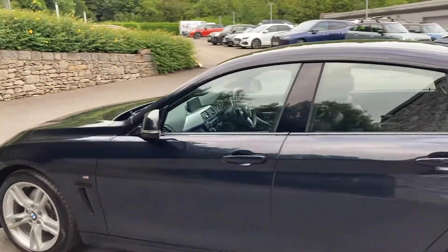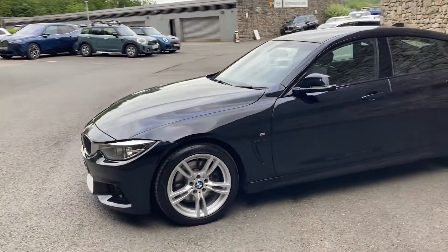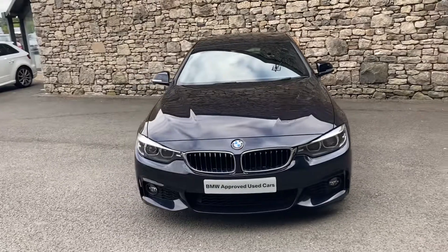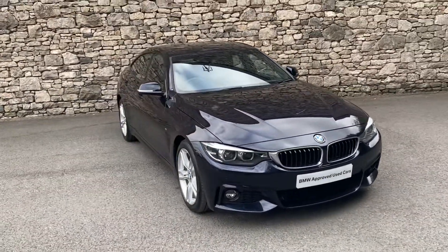This car is currently for sale here at Lloyd BMW South Lakes. If it's of any interest, give us a shout — we're always happy to answer any questions. We can arrange finance for you, organize a test drive, or if you're not local, we also offer a nationwide delivery service. I hope you enjoyed the video. Thank you very much for watching. Bye for now.